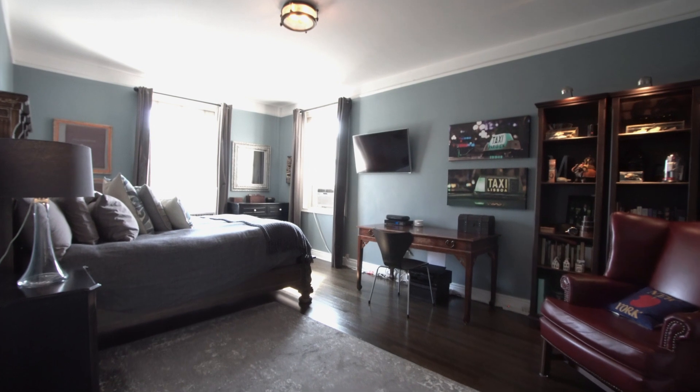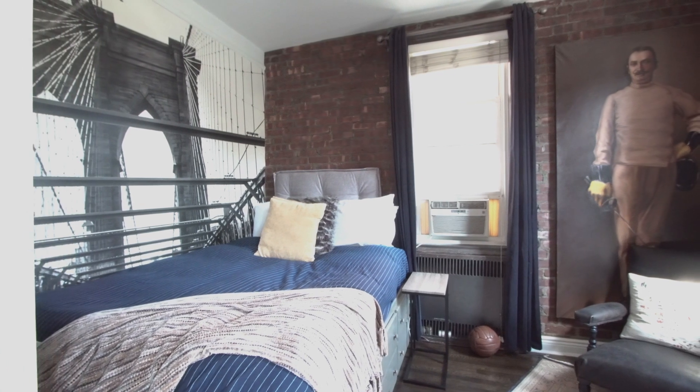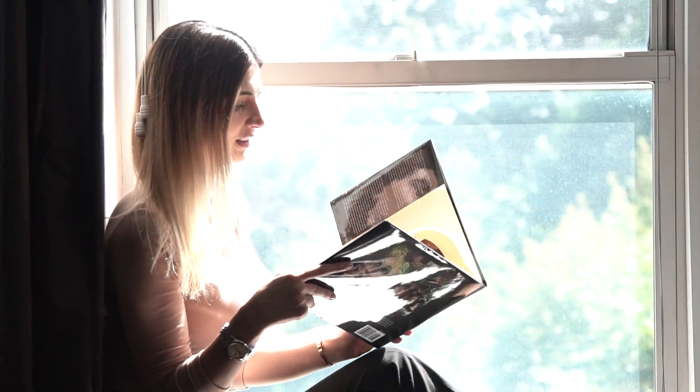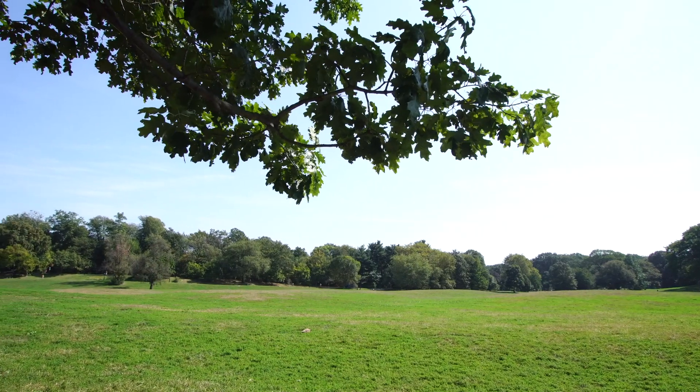The king-sized master bedroom is flooded with natural light from south and eastern exposures, while the second bedroom showcases an exposed brick wall completing the Brooklyn vibe. Imagine how serene it will be to wake up and look out at snow-covered treetops in the winter and then watch them blossom in the spring and summer.